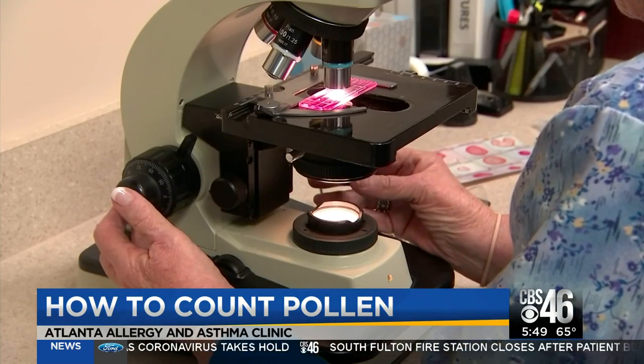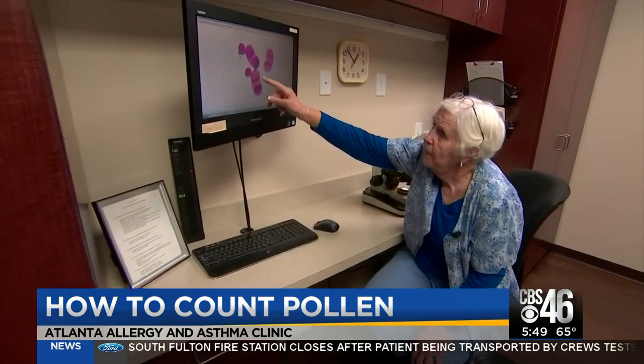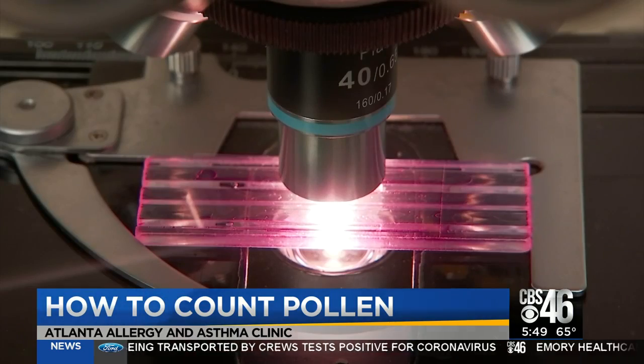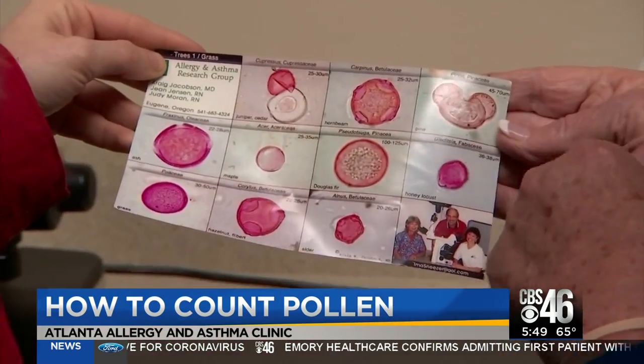That pollen collection slide is then examined under a microscope by an expert like Marie. These three are the pine, that's an elder, and that's an oak. Every single spore is counted every single day. Marie tells me pine spores are easy to spot because they look like Mickey Mouse ears under a microscope.